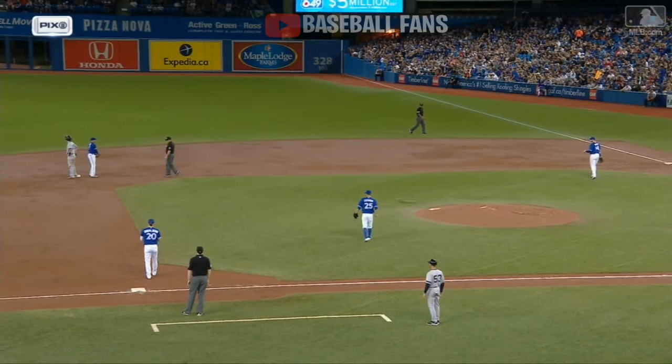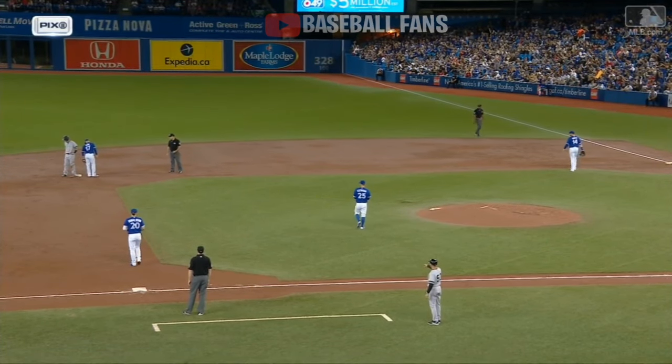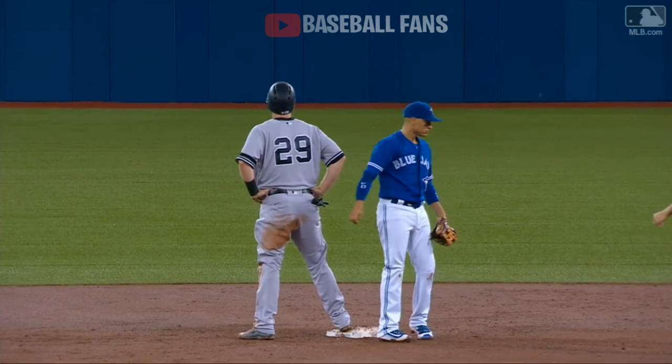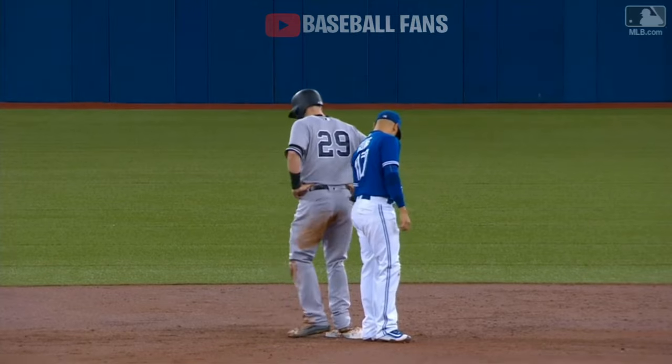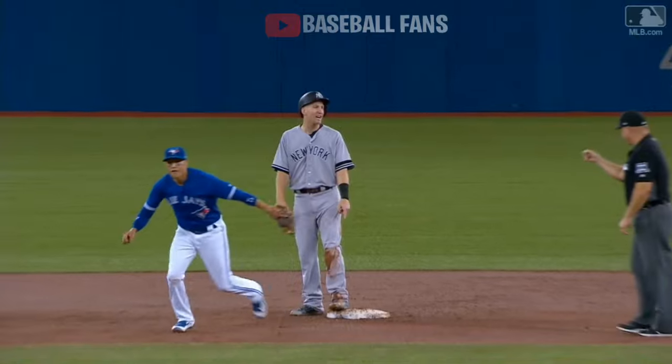Fake throw. Look at this — the hidden ball trick by Ryan Goins. Frazier bought the fake from Ryan Goins, and Frazier came off the bag, and Goins tagged him out. Brilliant job by Ryan. The hidden ball trick.